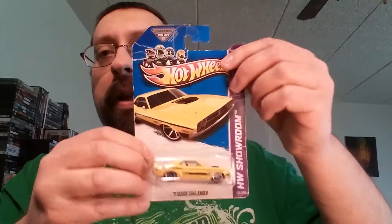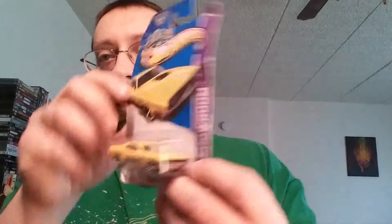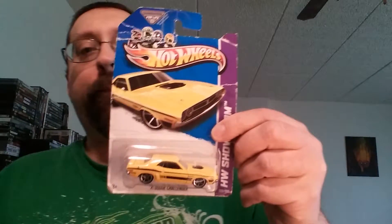Hey guys, welcome to my Hot Wheels opening in which I open five Hot Wheels cars. I found some cars real cheap at Walmart for like 94 cents, but the carding is beat up. You can see the creases and it's tinted. So I'm going to open these ones up here first — might as well.